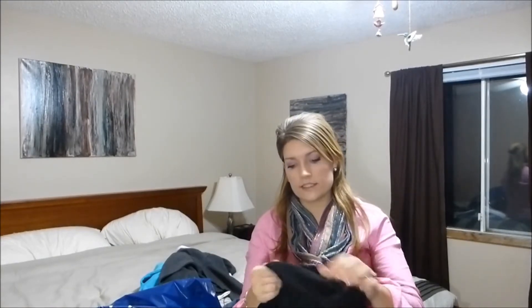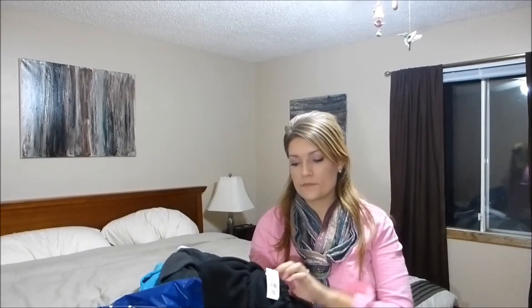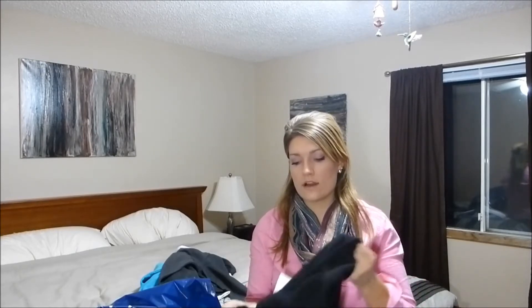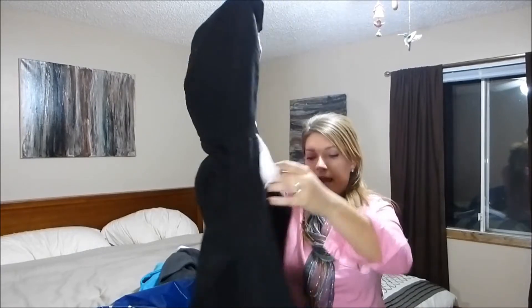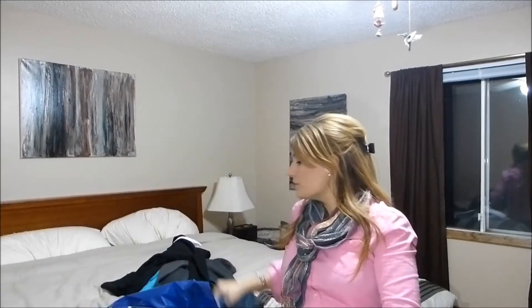I thought I got a pink one but I must have forgotten it — I thought it was really nice. Then I got another one in plain black, and I'm actually going to pull the strings out. I hate strings, so I just pull them out before I wear them.